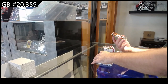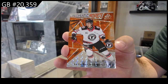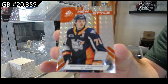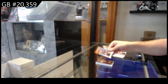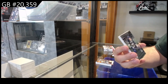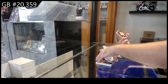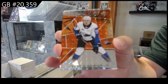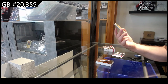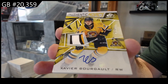We've got a Bullduck number to 499, and a new style number to 99 of Uffman. We've got a Roulette to 249 — Connor Roulette, probably don't pronounce it that way. We've got a Poirier number to 499, and number to 49 Prospects patch auto of Borgo.